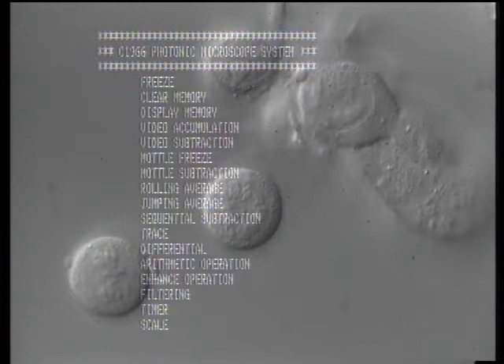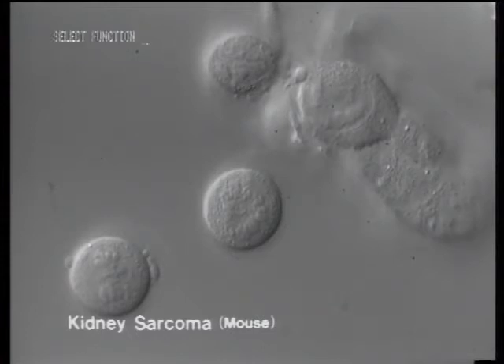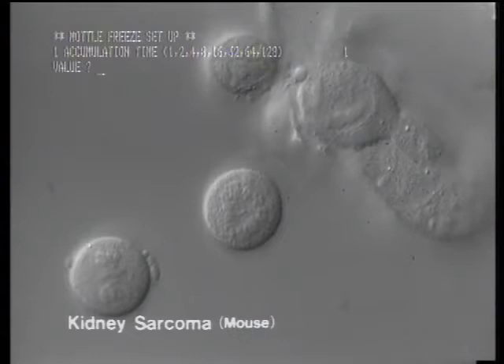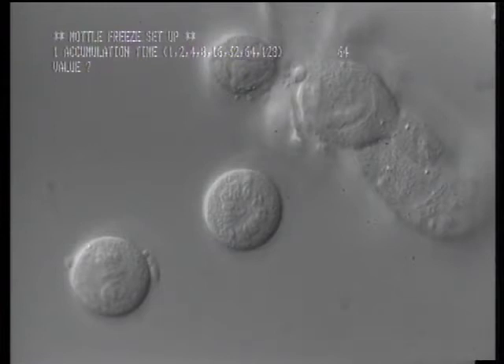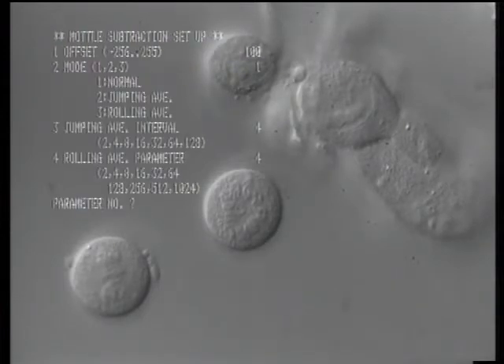400 years have gone by since the invention of the microscope, and during that time countless discoveries have been made thanks to it. Today, a revolution in microscope technology is about to take place. It will make possible further advancement in the observation of living matter with an optical microscope. Photonics is about to make optical microscopy take a gigantic step ahead.